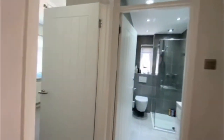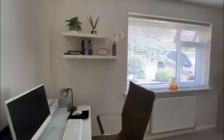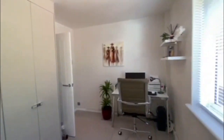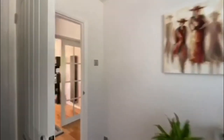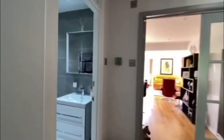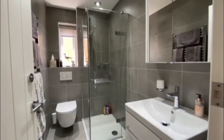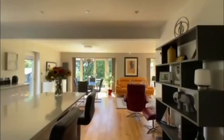Coming back across the landing now we come through to bedroom number three, which as you can see, that beautiful modern finish continues throughout. We've got a full range of wardrobes in here providing you with some really valuable storage space, and this is again a fantastic bedroom number three or perhaps a study. Coming through here to the family shower room, we can see we've got another beautiful modern finish with that fantastic corner shower unit — absolutely beautiful.